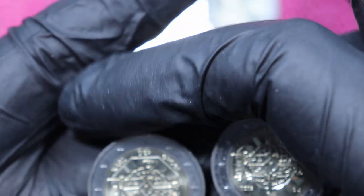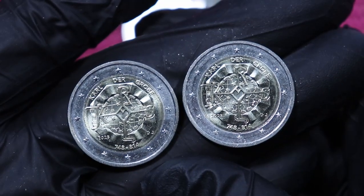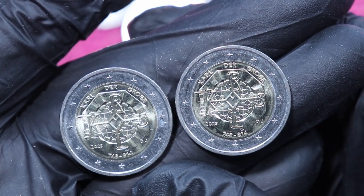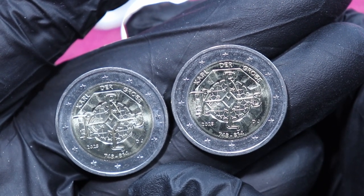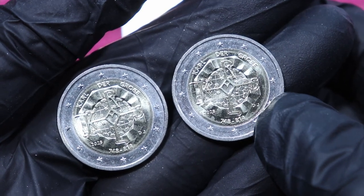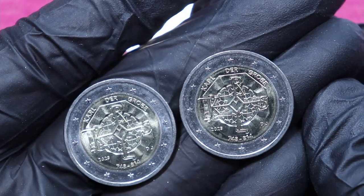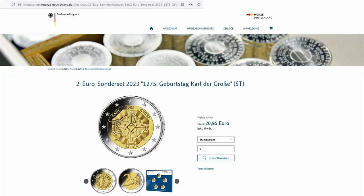So this is the top of the coin — you can read 'Carl der Große.' The mint mark I don't see at the moment... oh yeah, here's the mint mark: the J for Hamburg, down in that corner. There we go — J mint mark, shiny new coins, Carl der Große.